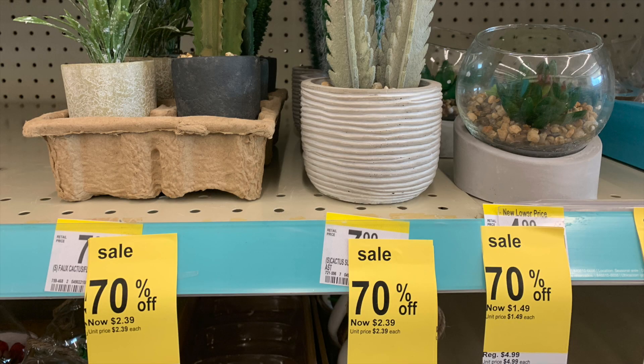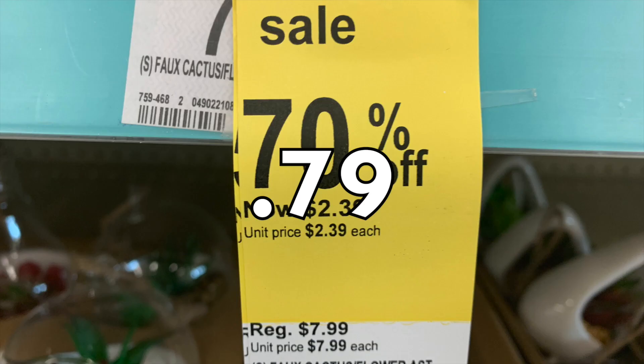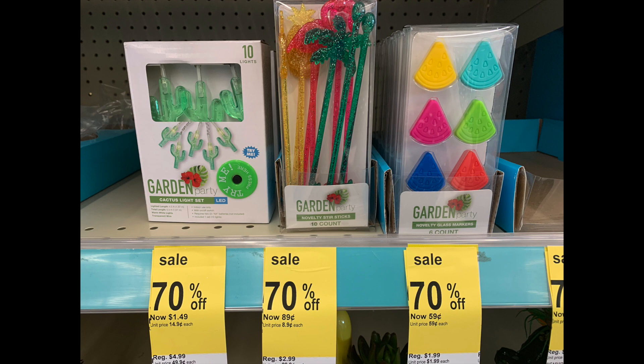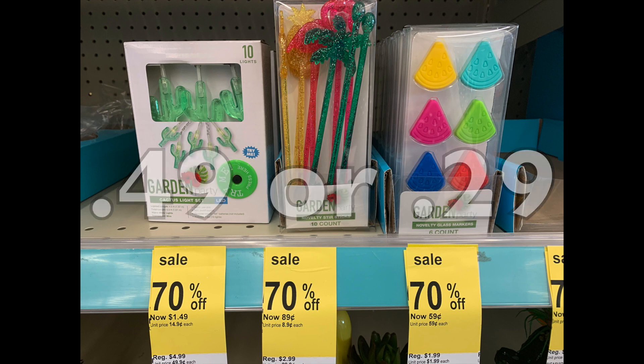Looking at those succulents — the tag is wrong because somebody didn't change it. The original price is $7.99, and at 90% off that's 79 cents. That's how you read it: look at the bottom of the tag where it shows the original price, then subtract 90% — pretty easy to do. There are also lots of these little entertainment things — garden lights, little drink stirrers for a fancy outdoor outing. Depending on whether they were $4.99 or $2.99, it was 49 cents or 29 cents.